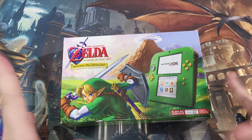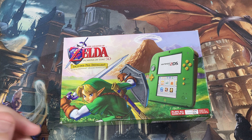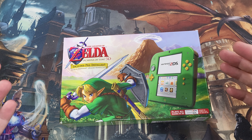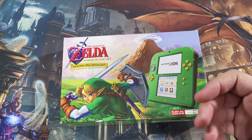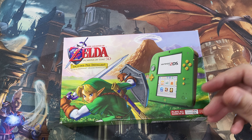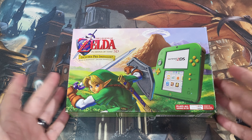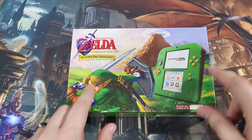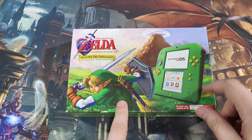Hey everybody, Logan here back again with another episode of Logan's Loot. With Legend of Zelda: Tears of the Kingdom still being out, let's keep with synergy and show more Legend of Zelda stuff. This time it's Legend of Zelda: Ocarina of Time 3D on the 2DS.